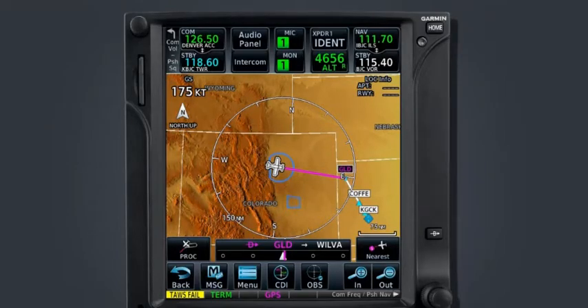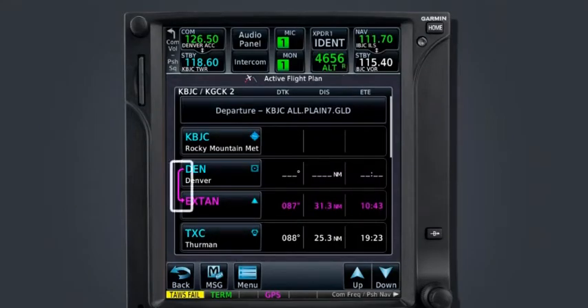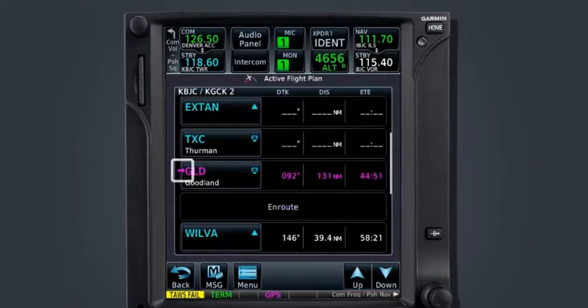A shortcut built into the system is the ability to jump from the map page to the flight plan page by selecting the CDI bar at the bottom of the display. Before programming the direct-to, a magenta staple connected Denver to X-TAN, indicating that this was our active leg. Now we see a single magenta arrow pointing to Goodland. These indications on the map page and flight plan page help indicate to the pilot what the active leg is.